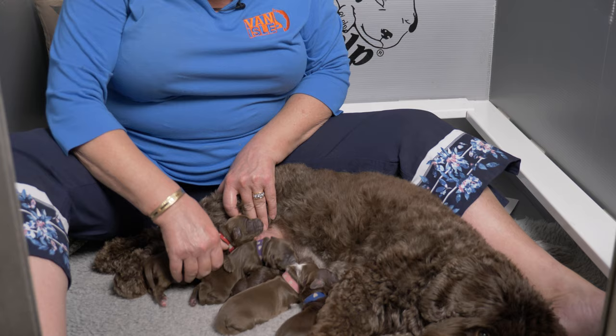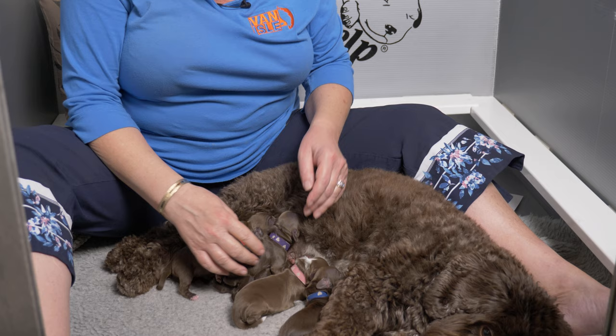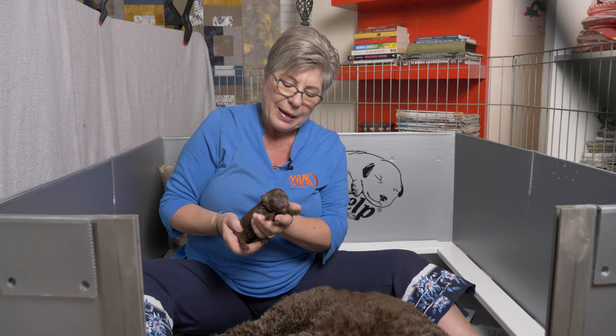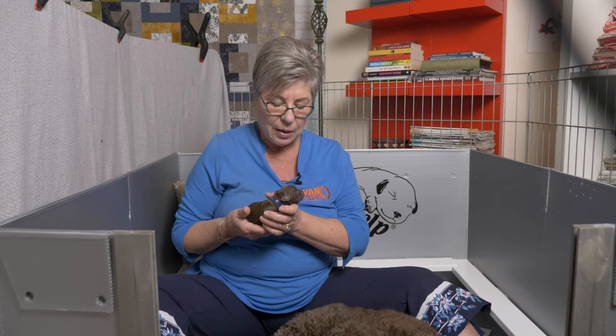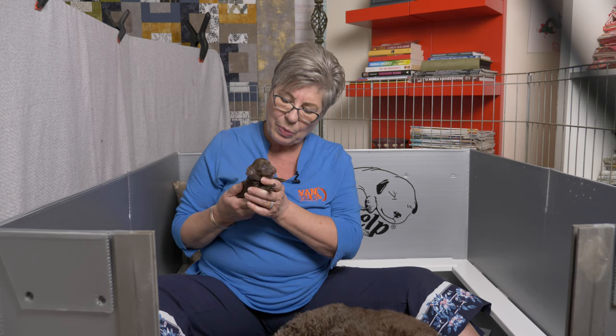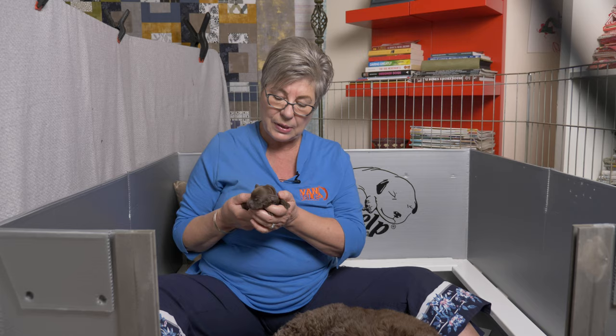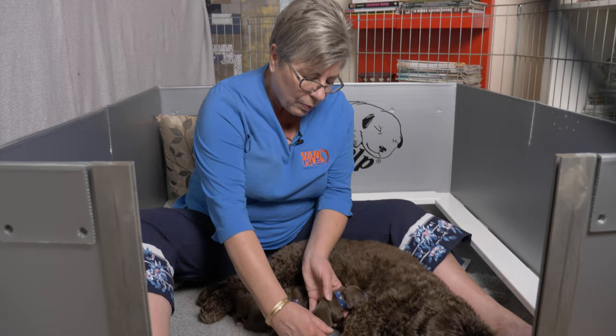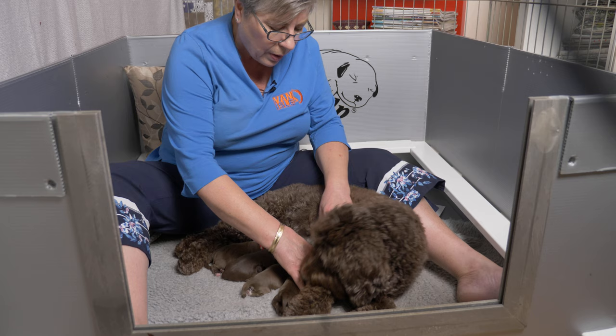The second born puppy is Dark Blue Collar and this is the boy. He's going to be mad because he just got a nice spot at the milk bar. Mr. Dark Blue Collar is this beautiful milky chocolate color with some beautiful golden highlights, and he has a little smidge of white on his chest. Very very handsome puppy. Already after this video we're going to have to loosen their ID collars — that's how quickly they're growing. Dark Blue Collar Boy was 240 grams at birth.